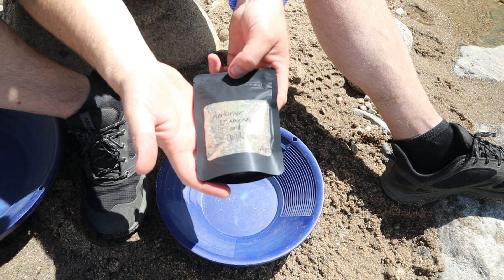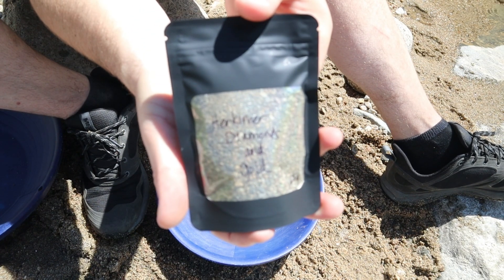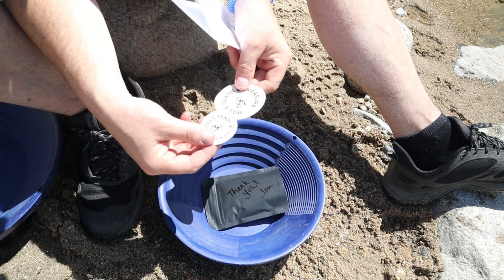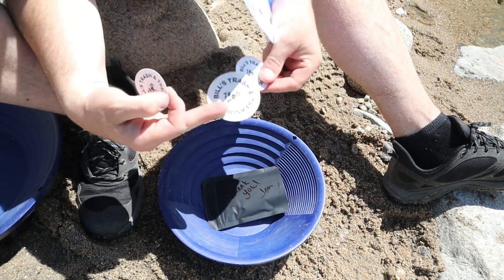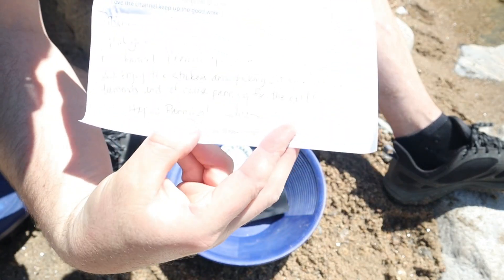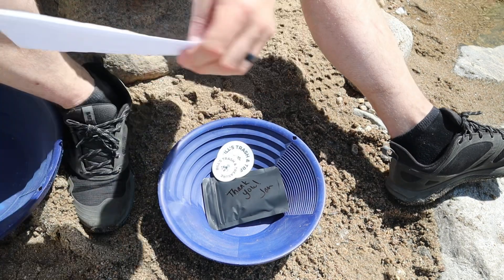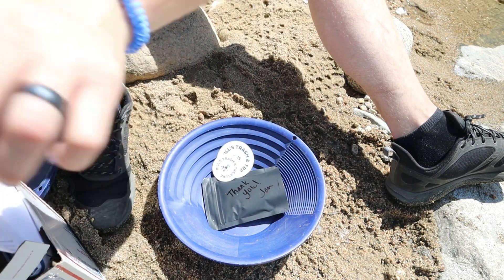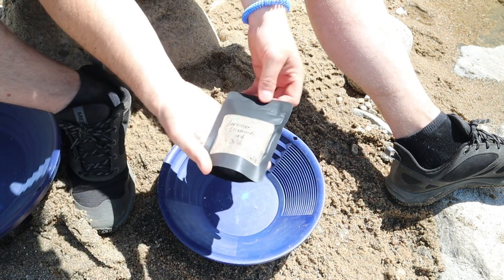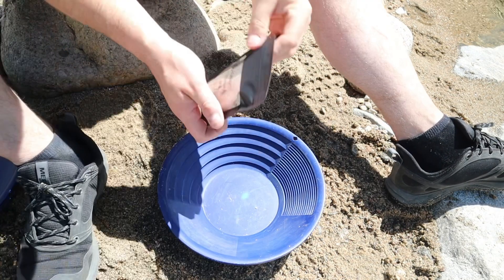Herkimer diamonds and gold — looks like half a gram there we go. Let's get it opened up and get in the pan. I'm going to open up the receipt she gave me — you can see we got some channel stickers from Jan, and she also included a nice little note for us you guys can read if you pause. I saw a post she made just after we had gone to Herkimer to look for our own diamonds — she posted about a Herkimer diamond paydirt and I had to have it.